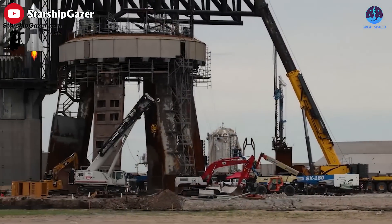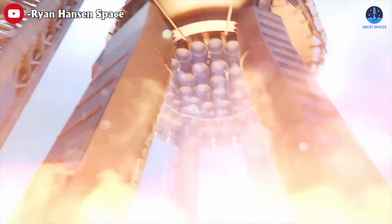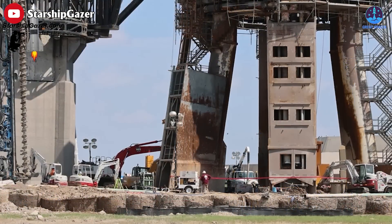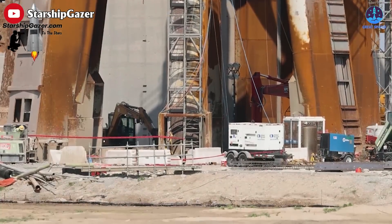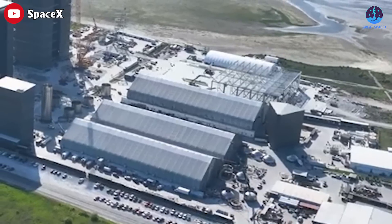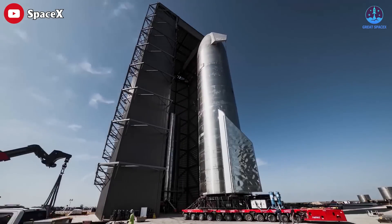Based on our observations of the current progress, SpaceX can completely meet its deadline. And hopefully this goes well with a complete set of 33 Raptors firing. SpaceX is indeed continuously striving for improvement and innovation, often requiring testing, adjustments, or even the complete replacement of existing structures. One such example is the recent removal of the low bay. Initially constructed to provide wind protection during welding operations, the low bay proved to be ineffective. Consequently, operations were relocated to the mid bay, offering superior protection.